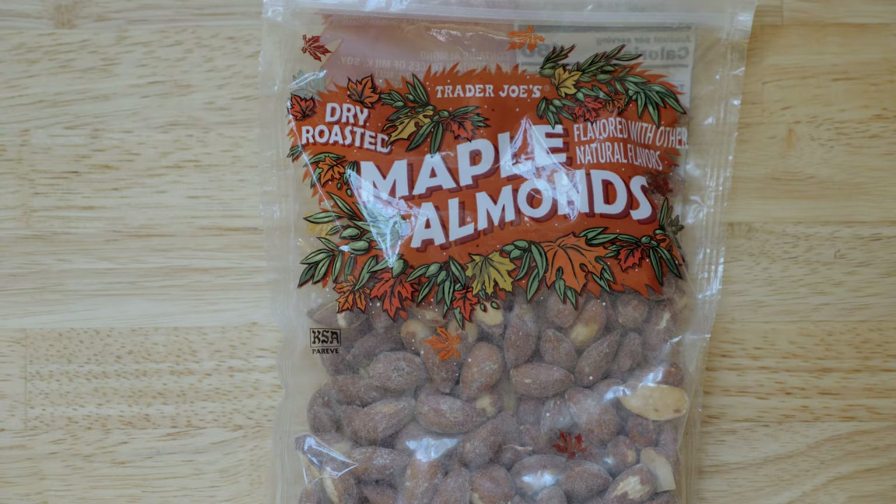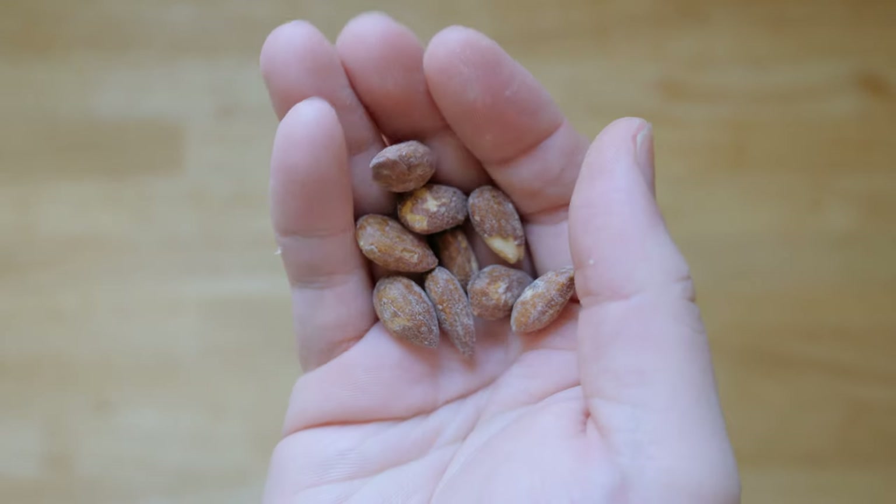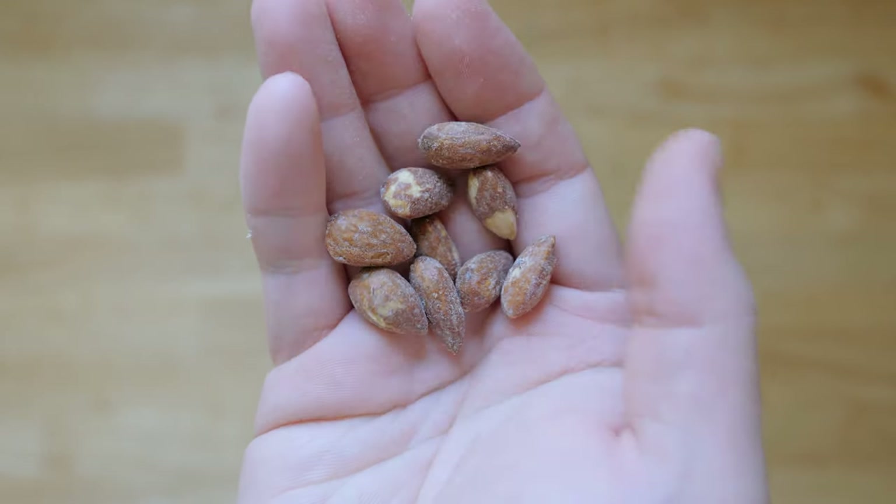Next: maple almonds. As expected, these are almonds that taste like maple — and the maple smell is very strong, almost like a fragrance. They're solid. If you're feeling seasonal, the maple dry roasted almonds are a good pick, and they'd work great in homemade granola. They hit exactly what they're aiming for. Rating: four out of five.